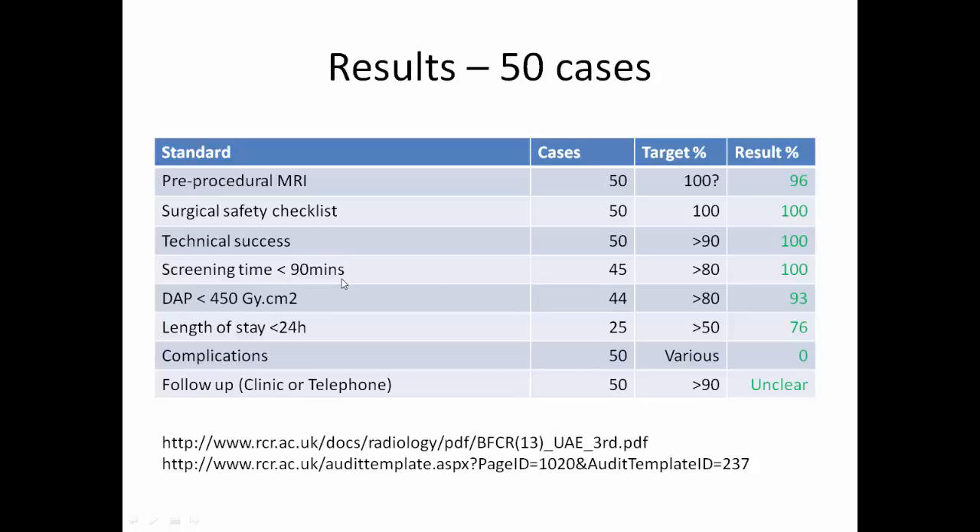Screening time should be less than 90 minutes, with a target of 80% achieved at a rate of 100%. The DAP should be less than 450 in more than 80% of cases, achieved in 93% of cases.